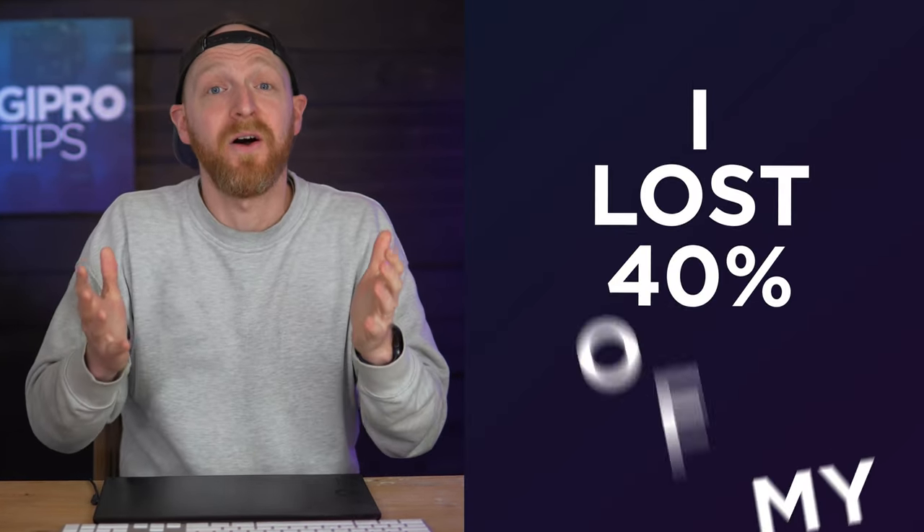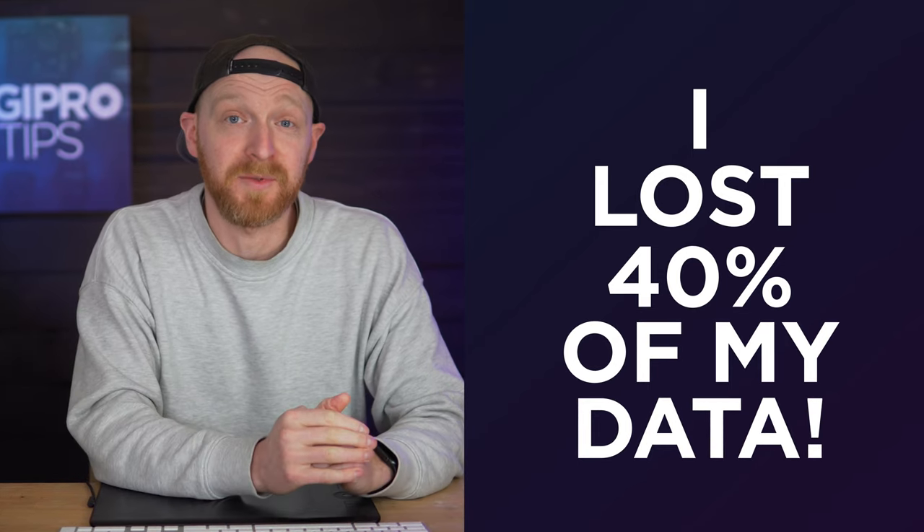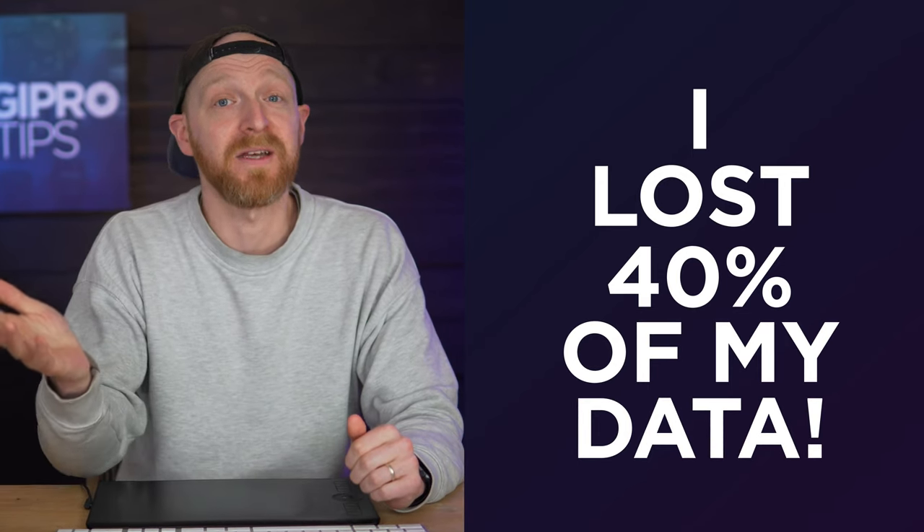Why invest in premium drives? The answer is simple — it's peace of mind. Having worked with NAS systems for the last decade with a variety of models and disk types, I can tell you that you cannot put a price on data security. I have had the unfortunate experience of losing 40% of my data due to data corruption when I used a cheaper brand within a NAS system — irreversible, couldn't get it back. It was an absolute nightmare and I never want to go there again.